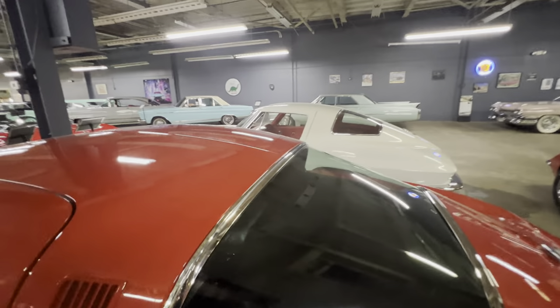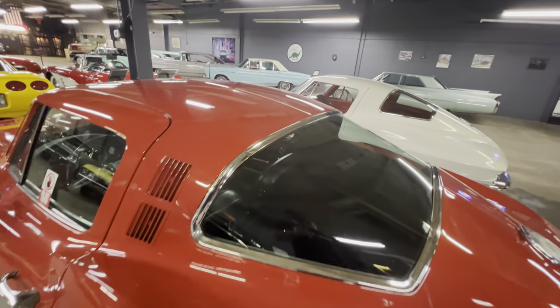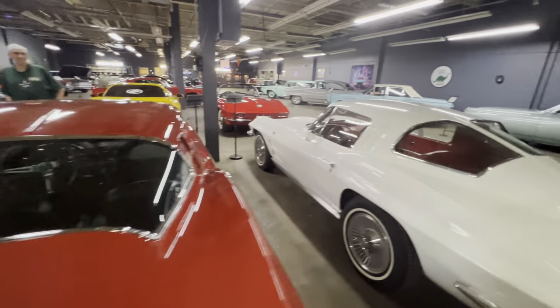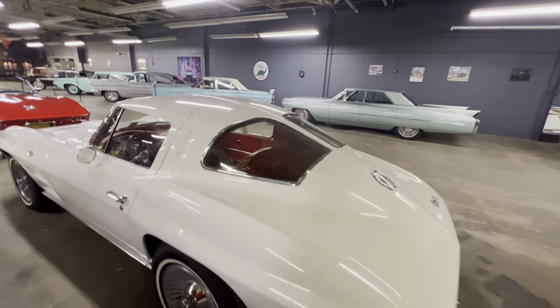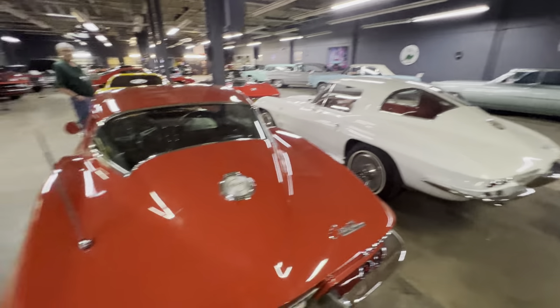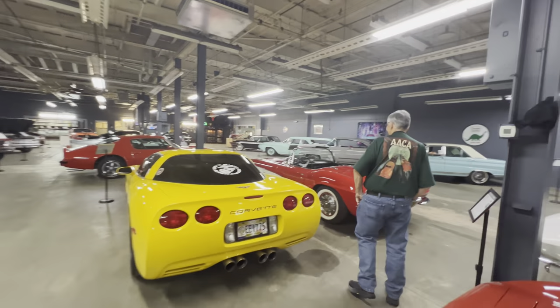When they had to install those windows on the 1963 split window, if you didn't want the split, it was a major job. If you look at the bar, they had to cut the roof to install it — a pretty major job. I wonder how many were changed back in the day, and if those cars are still around, they're worth a lot of money because they were an oddball.